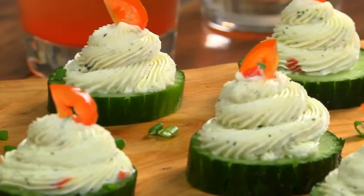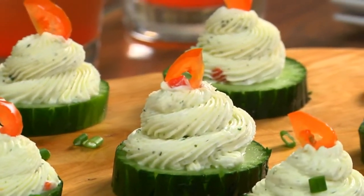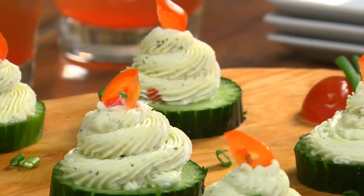My favorite topping, though, is where we mix cream cheese and mayonnaise together, along with some ranch seasoning and chopped chives. The results are perfect little bites that are both adult and kid-friendly.